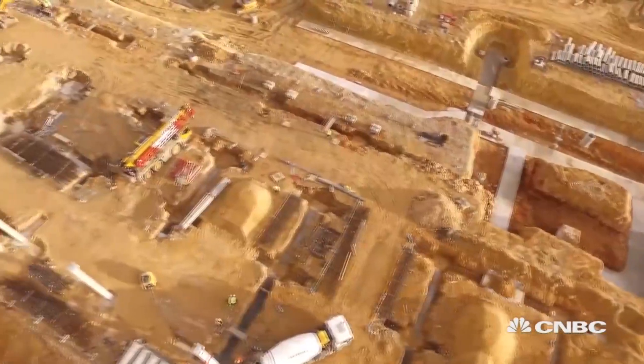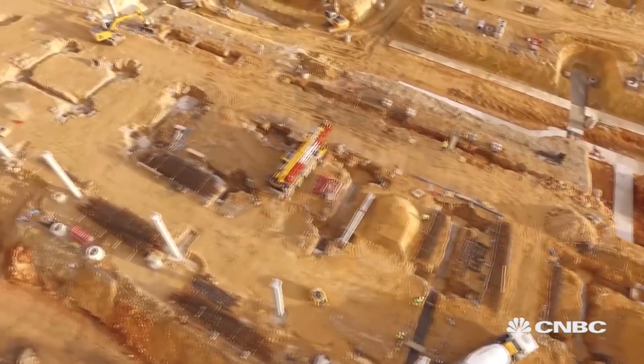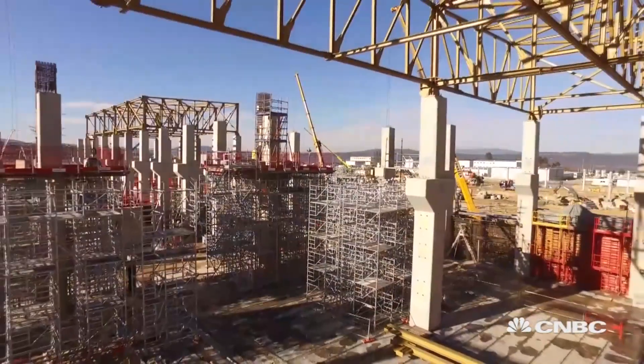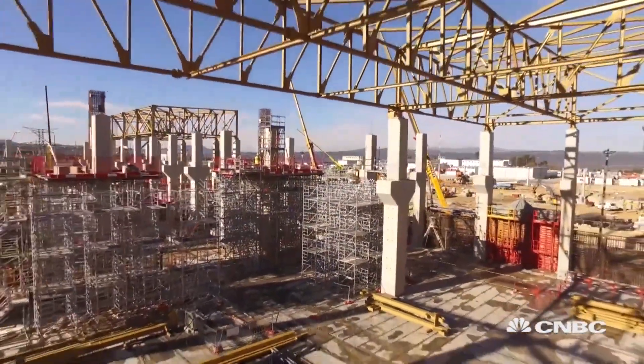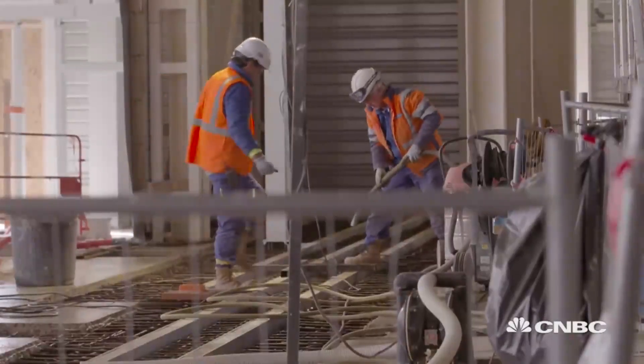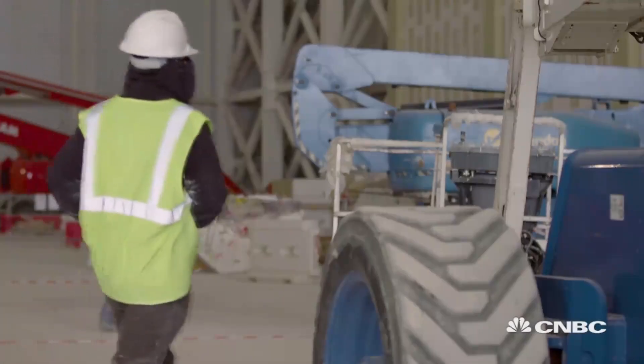ITER is a mammoth 180-hectare site. 39 buildings will house everything from a cryogenics plant that will provide liquid helium to cool magnets, to waste management systems. 2,300 workers are on site to construct it all.